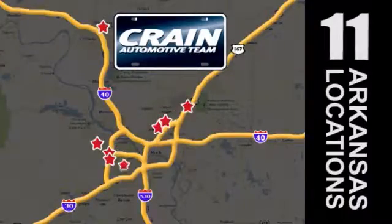Visit us anytime at craneteam.com. Go, go, go — the Crane Team's got them!